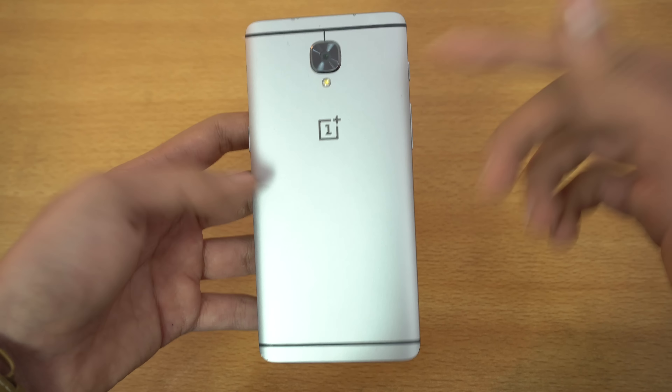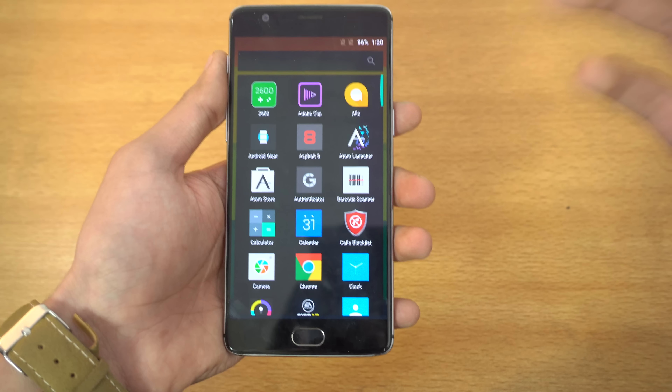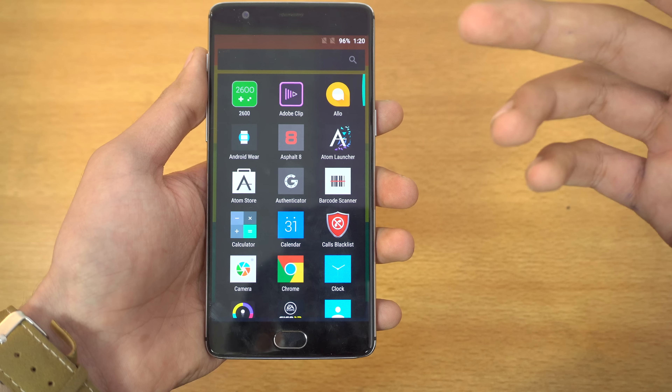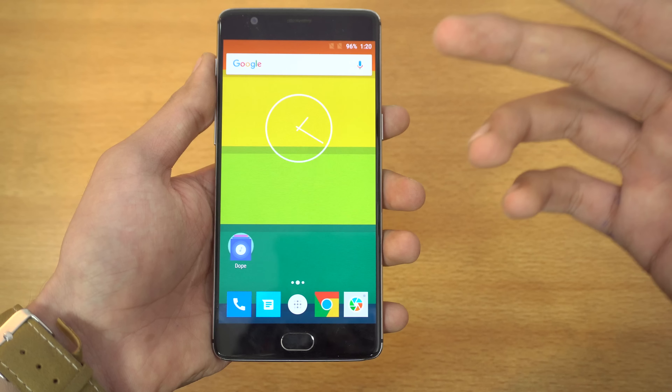First of all, the design is exactly like the OnePlus 3 — it's not changed at all. The display is still 5.5 inch and it's still 1080p HD in resolution. We heard a lot of rumors that it's going to be Quad HD, but it is still 1080p, and it's AMOLED. We also heard it's going to be OLED, but it's not that.